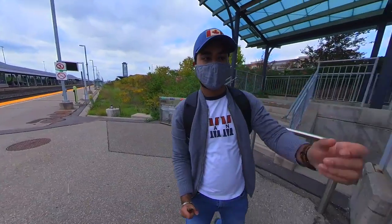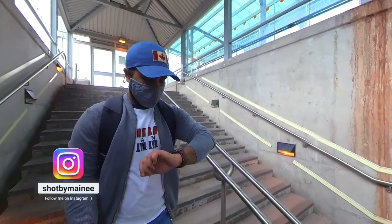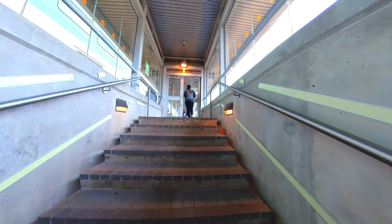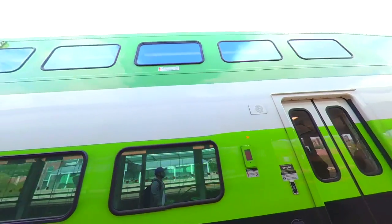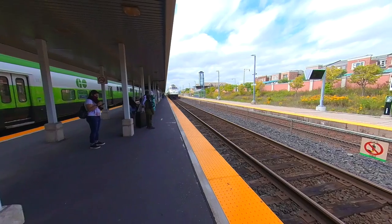After identifying the platform on which your train will be coming, simply follow the signs towards it. Fun fact: the GO train is a double-decker train, which means it has two seating levels. You can see how clean the stations are here in Canada.